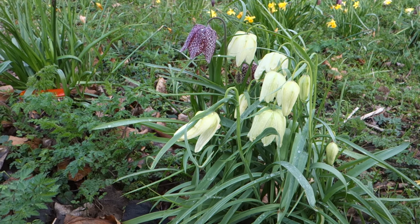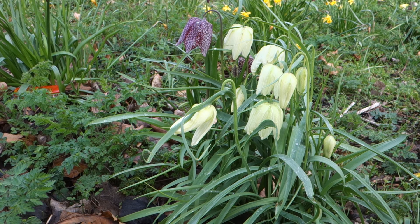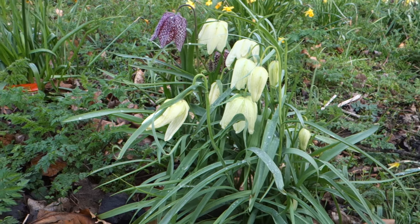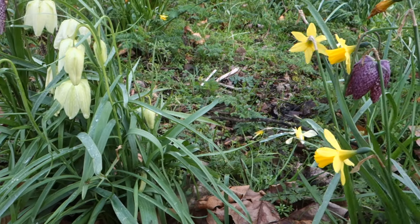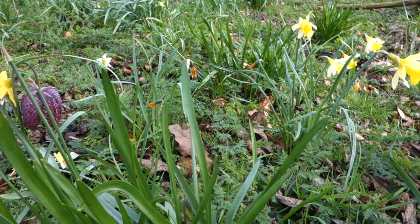There's the white and there's a solitary purple snakes head fritillary — wonderful flowers. Lots of daffodils here as well, but it's the fritillary which are so delightful. Beautiful.